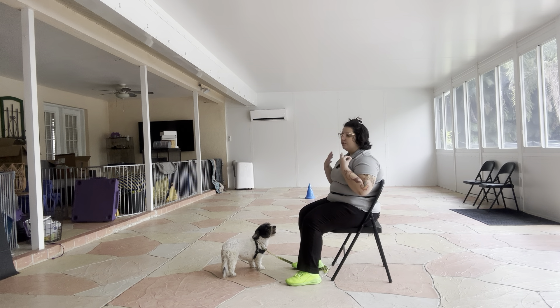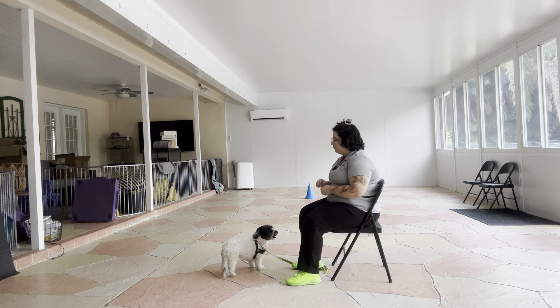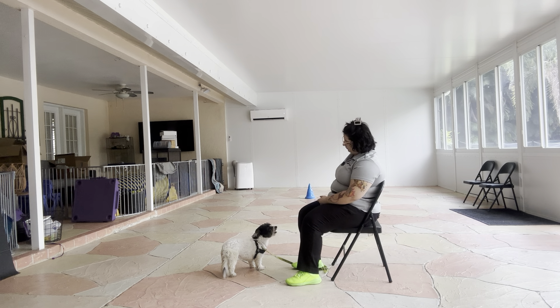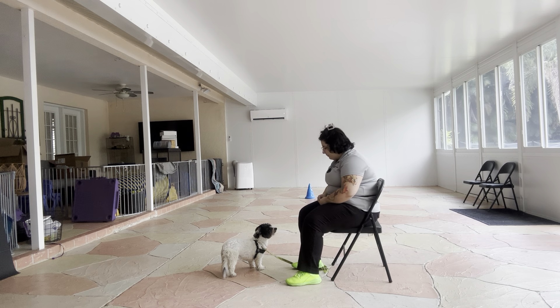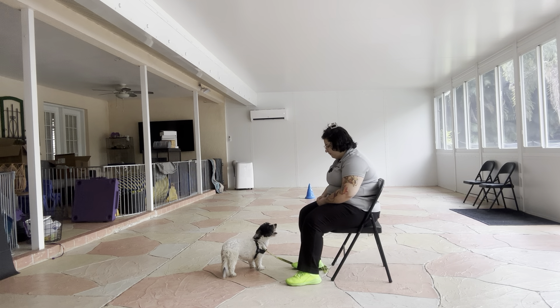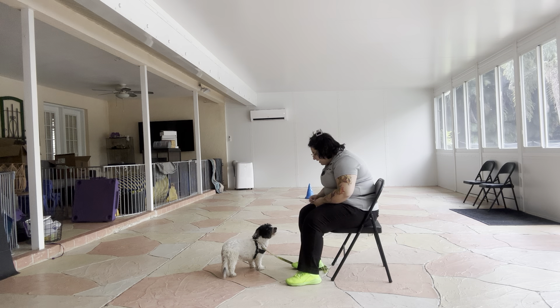Now what I'm going to do is start to use Lulu's name as the cue. Lulu — yes, yes. Good girl, that one was really fast. Lulu — yes. Lulu — yes. Good girl.